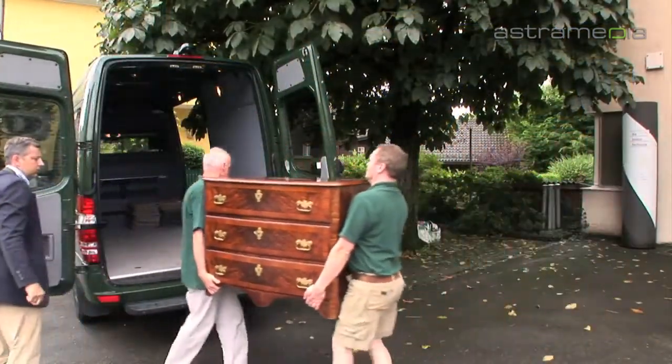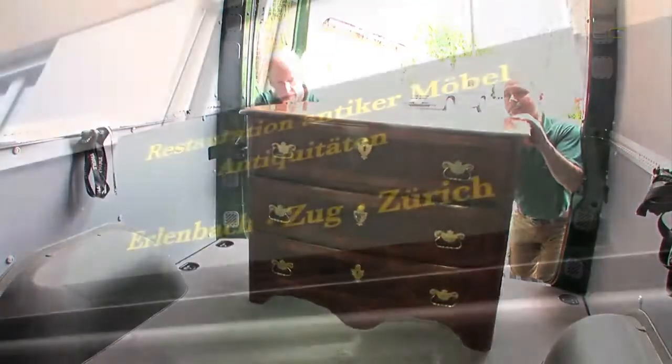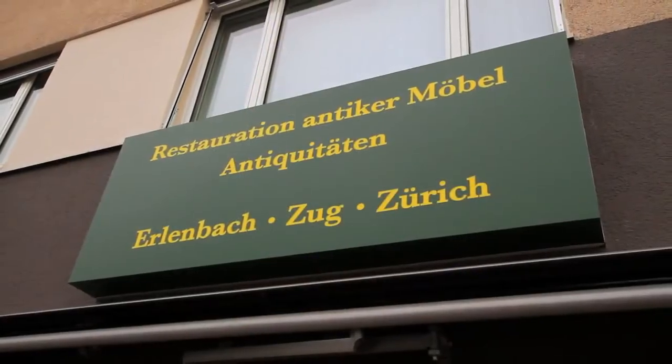Of course we'll deliver the antique furniture professionally. If you wish, we'll pick it up at your place too. We look forward to your visit at one of our locations in Erlenbach, Zug or Zurich.